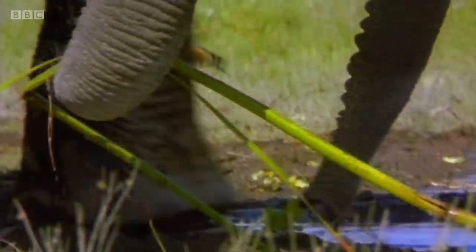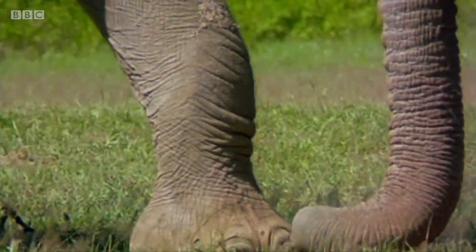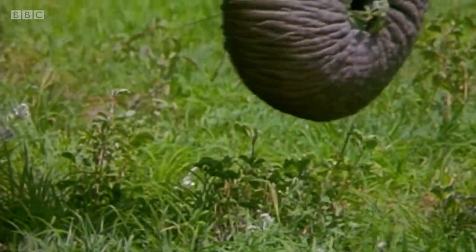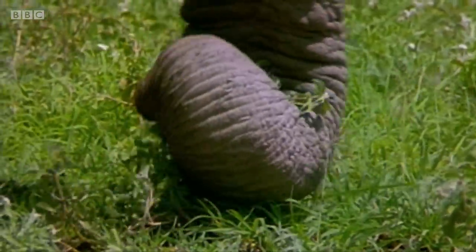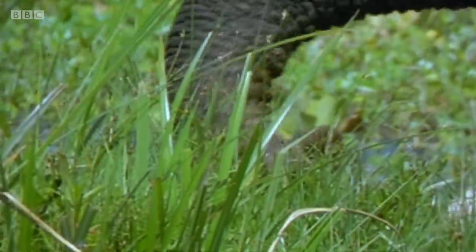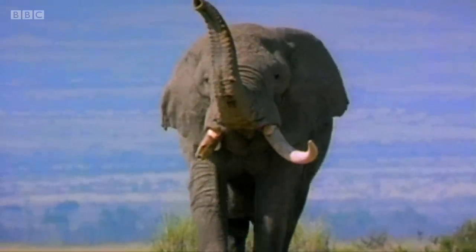The elephant's trunk contains more than 100,000 muscle units. Fluid within the muscle cells becomes firm when compressed, working like a hydraulic system, offering superb flexibility and rigidity. Different sections of the trunk can work independently, and can bend or twist, lengthen and shorten. It's one of the most versatile tools in the animal kingdom.